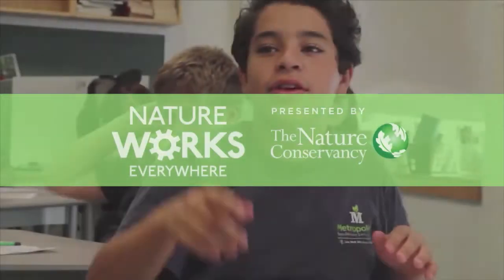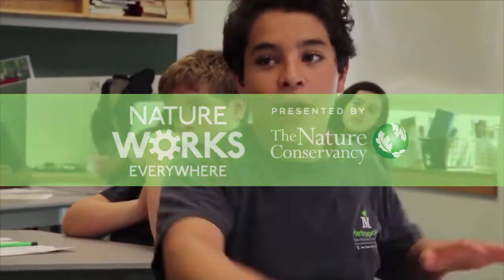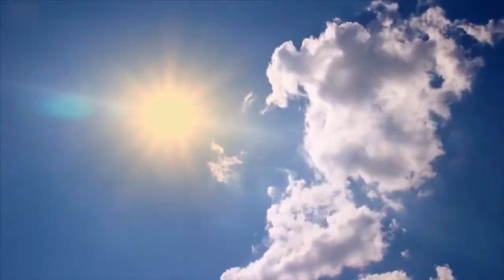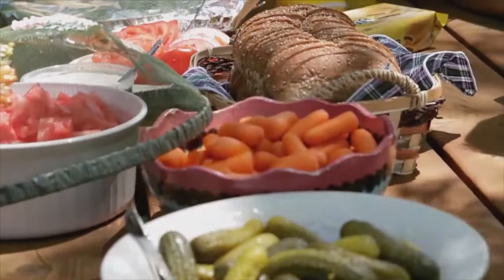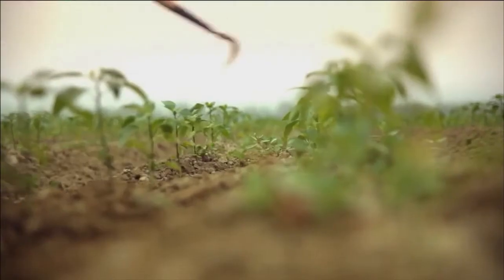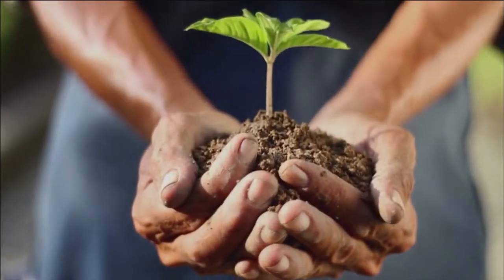The Nature Conservancy, live in classrooms around the world to teach how nature works to provide our clean air, water, food, and energy. Learn what you can do to help keep nature healthy and productive.